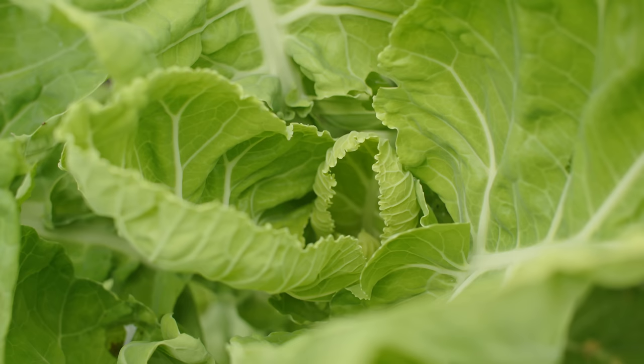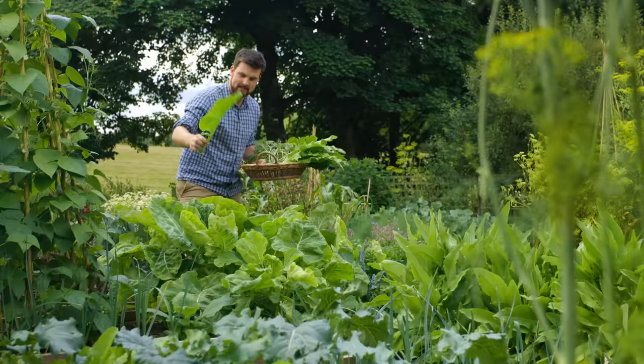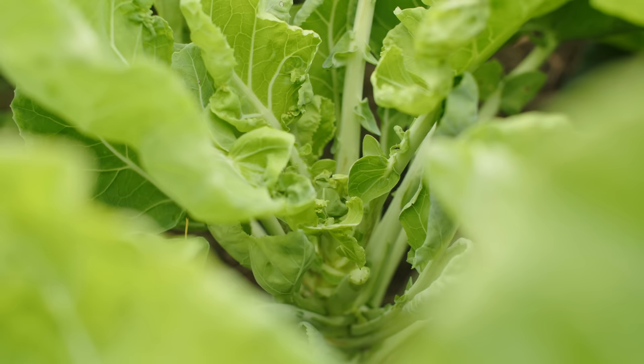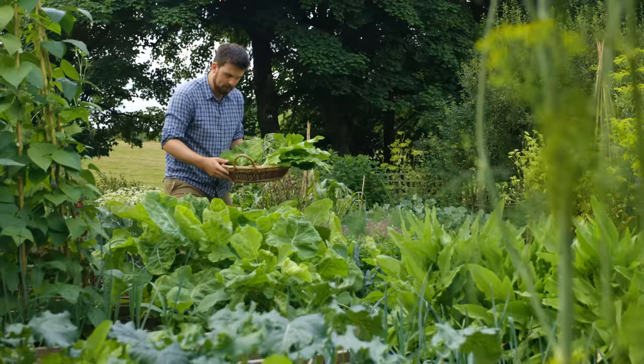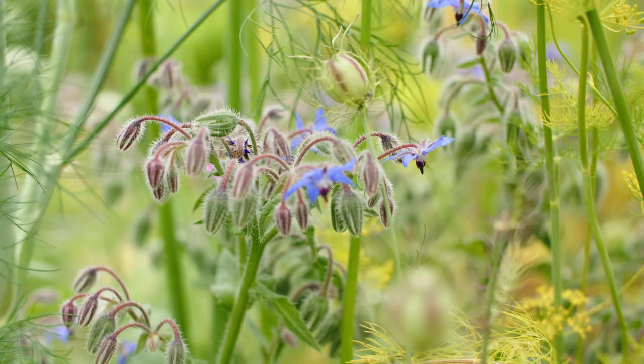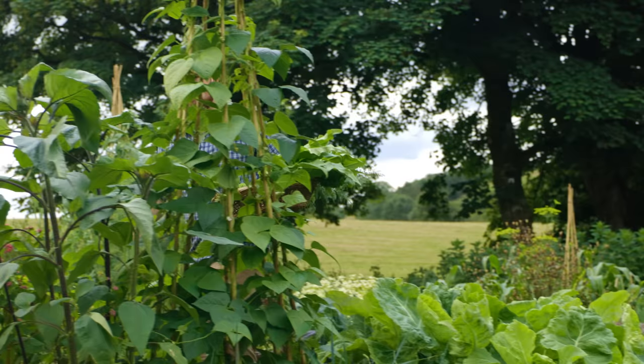This beast of a brassica here is the Austrian tree cabbage and it is so productive. Look at the size of those leaves — they get even bigger than that. Just lovely to chop up and stir fry with a bit of garlic — absolutely delicious. In fact, I grow less normal cabbage now because this just replaces it. I've got a bit of parsley at the bottom, some borage, and a climbing bean that's looking so lovely.